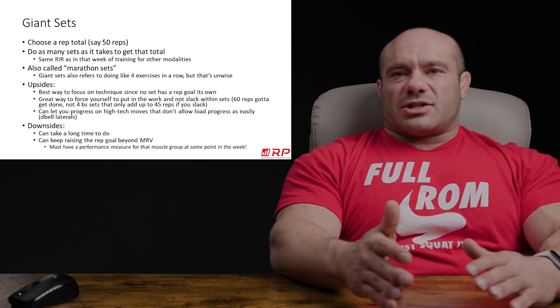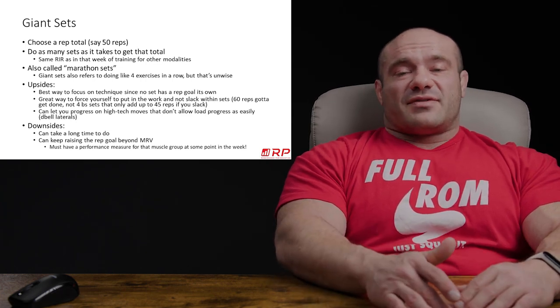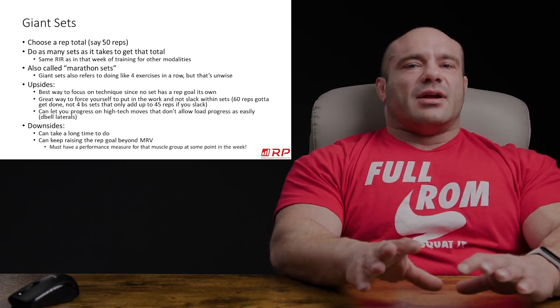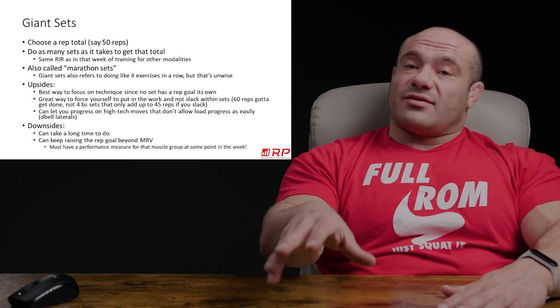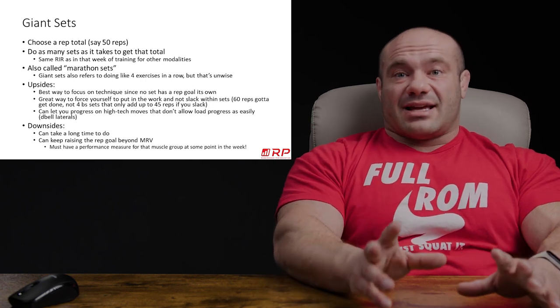More brutal example: leg presses. You just hate them and you're gonna give up way before failure — you know this. If you say, I'm gonna do a total of 60 reps on leg press with this much weight, I don't care how many sets it's gonna take — you're gonna get worked one way or another. If you try hard within each set, you get to do fewer sets. If you don't try as hard, you have to do more sets. It auto-fixes the situation to give you just that kick in the ass that you need.